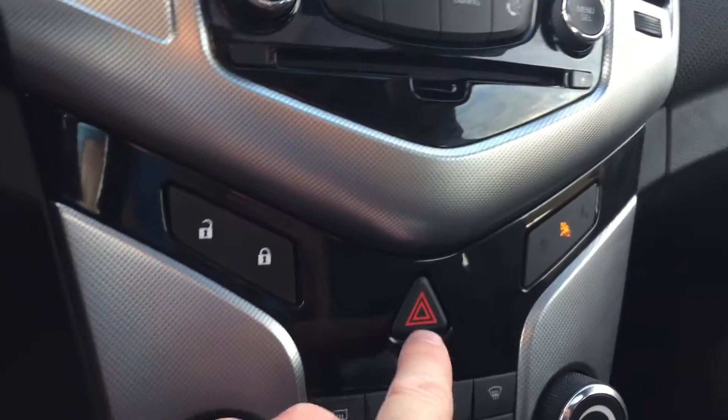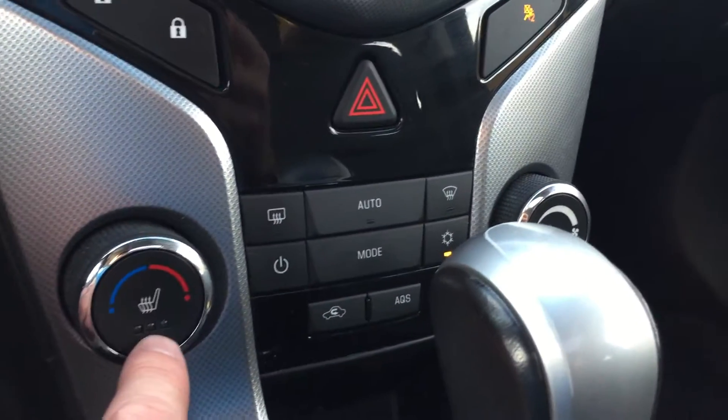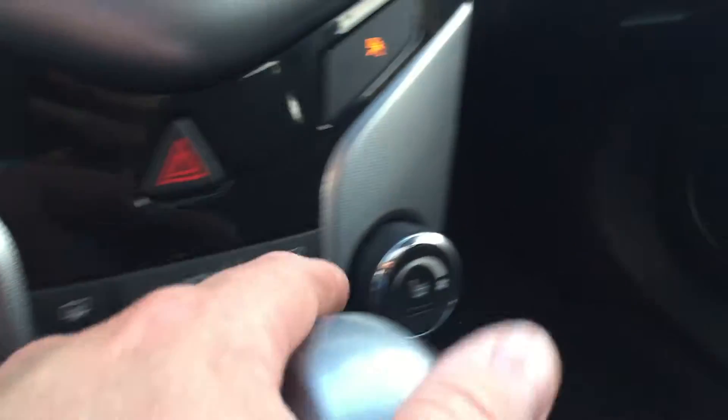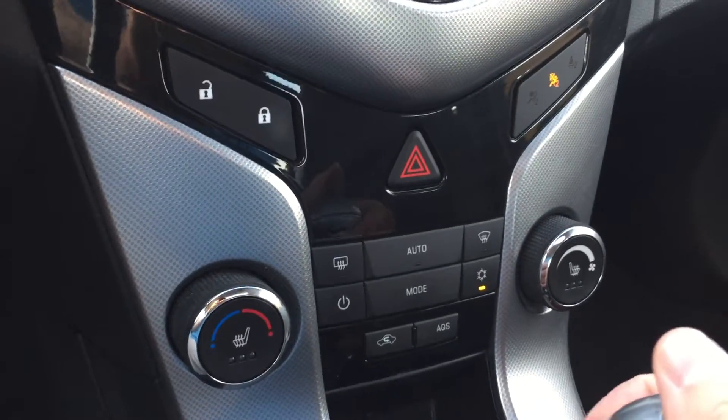Here's your power locks, your hazards, temperature control, fan speed operation. And as you can see, heated seats for the driver as well as heated seats for the passenger — you'll appreciate that in the cooler months for sure.